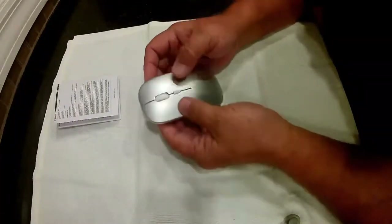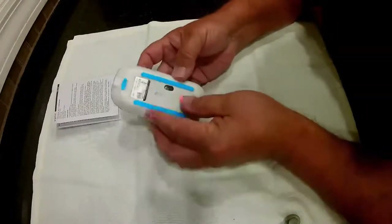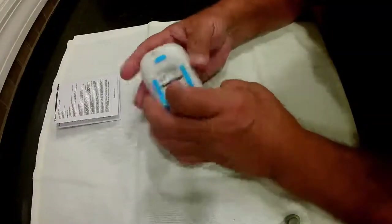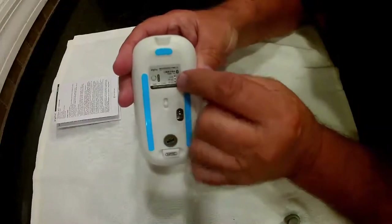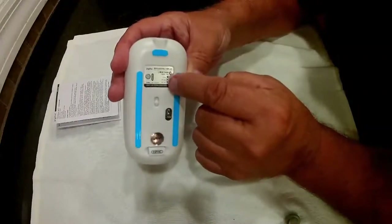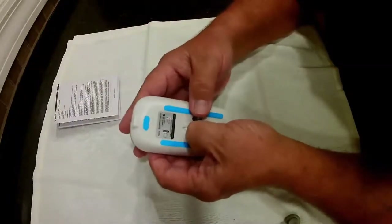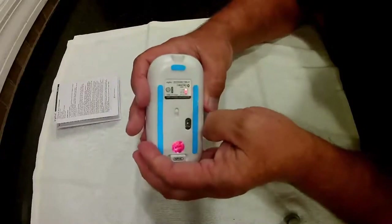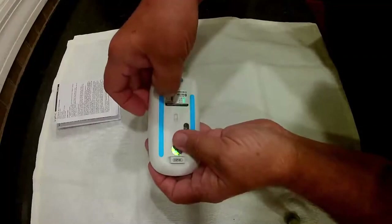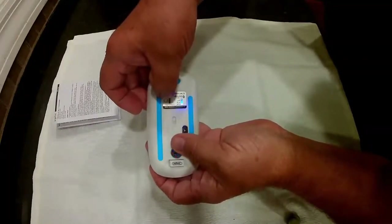The INFIC wireless mouse can be connected via a USB receiver or via Bluetooth. Depending on the connection and your use of the mouse, the battery will last more or less, but it can last up to 30 days without recharging with normal daily use. To recharge, simply connect it to your computer via the USB-C port on the front of the mouse. It's hard to find a mouse in this price range that is as sleek and quiet — it is without a doubt the best budget mouse on the market.